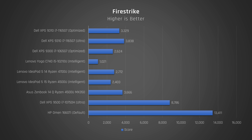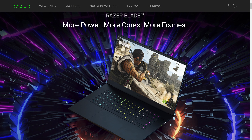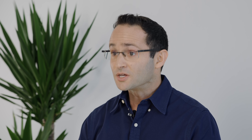One interesting detail: if we look deeper at the Firestrike scores, compared to last year's 10th gen model, the 11th gen has substantially slower physics scores, i.e., CPU performance. My hypothesis is that Intel is doing something similar to what Razer does in their laptops — because of thermals, they lower the CPU's performance in games to allow the GPU to perform better and use up more of the thermal headroom.